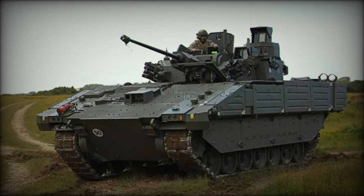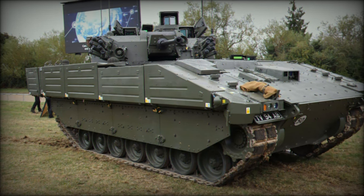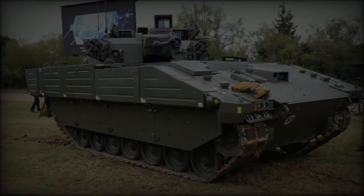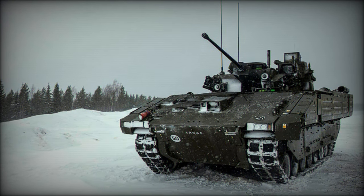At the heart of the Ajax 40mm is its two-man turret, armed with a 40mm automatic cannon that utilizes case-telescoped ammunition — a significant innovation in military technology. This system enables a more compact, lighter turret design, enhancing the vehicle's mobility and minimizing its detectability on the battlefield.